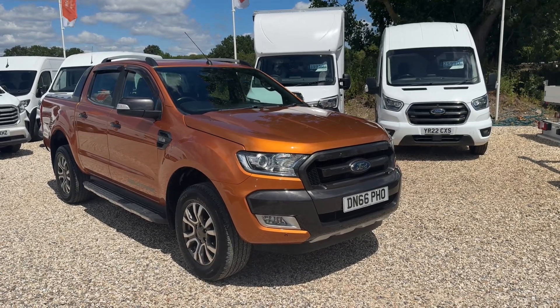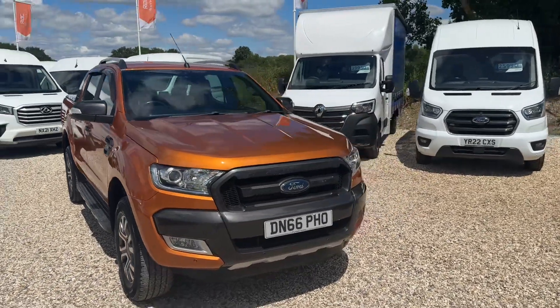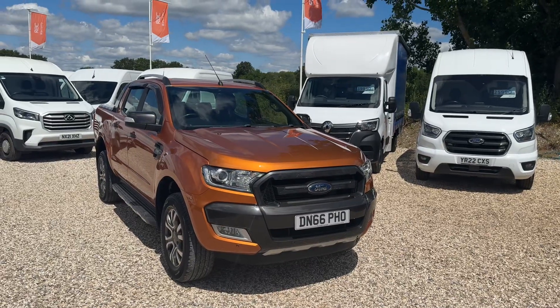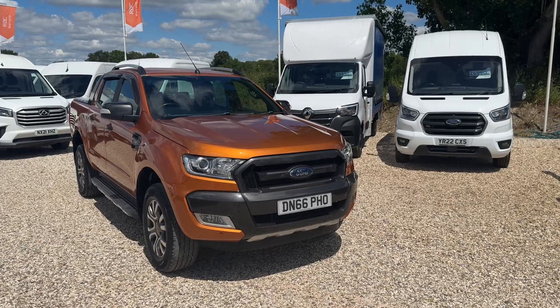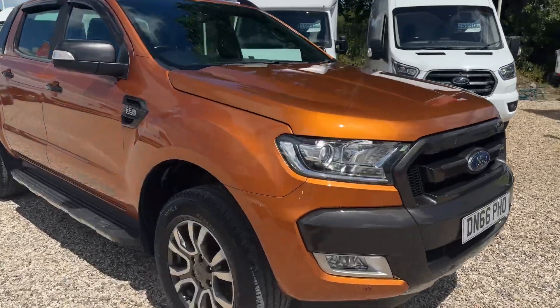Welcome to Millport Maxxis. Here we have an absolutely amazing, beautiful example Ford Ranger Wildtrack. We supplied this to its last owner and all we've had done to it is wash it off, and it's absolutely mint. It's an absolute must-see. Let me take you around it — there's not a mark on it.